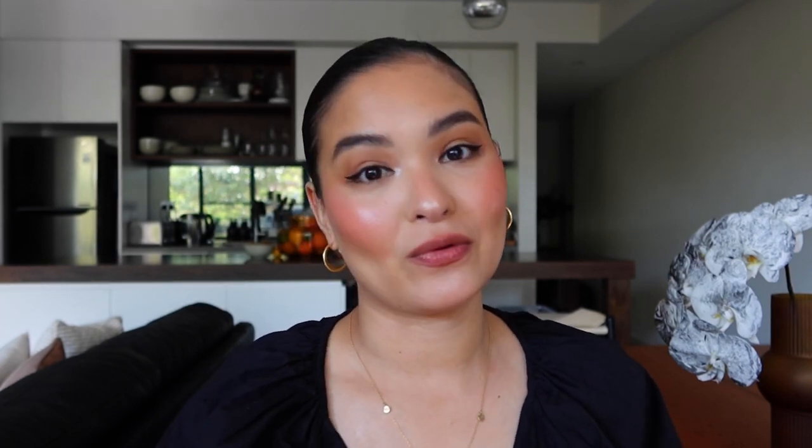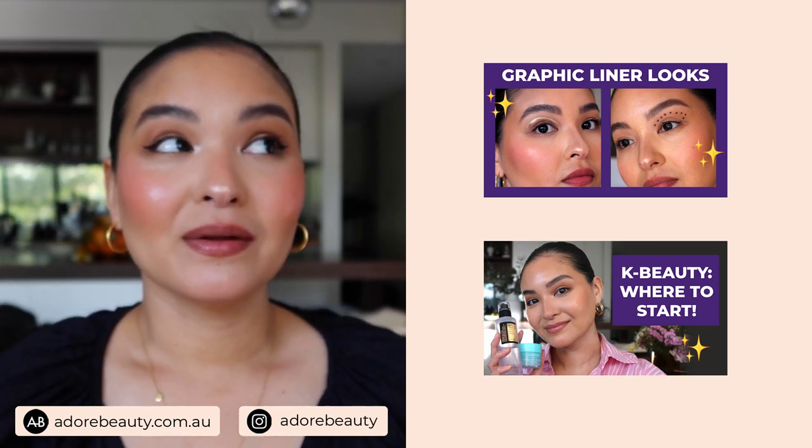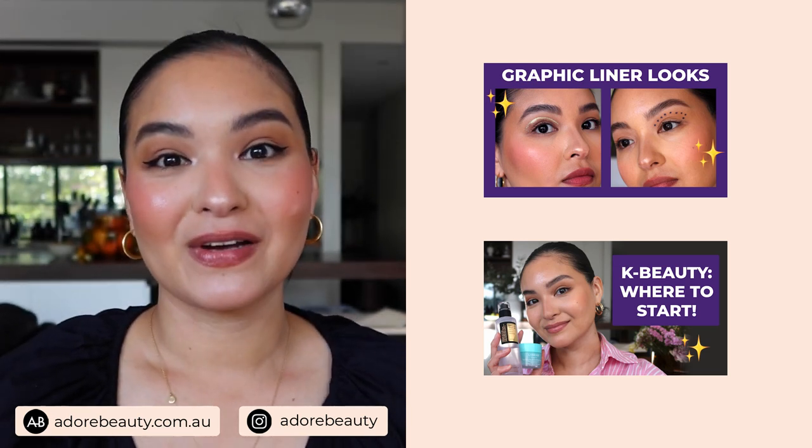So that is it — those are my favorite lip products from a makeup artist point of view and also just a beauty lover in general. If you have any questions, please feel free to pop a comment down below, and I will see you in my lip mask video coming up soon.